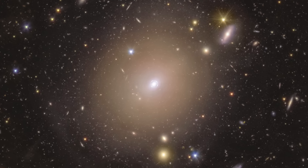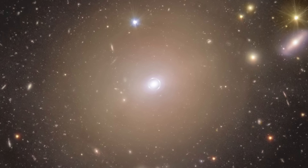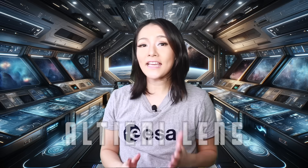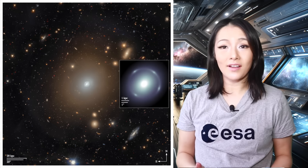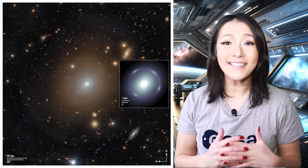The Euclid Space Telescope just dropped a brand new image — absolutely gorgeous, right? But hold on there a sec. What's that right there in the centre? Now that's unusual. Wait a second, is that a ring? They're calling it the Altieri lens. And whilst this galaxy NGC 6505 has been known since 1884, somehow we're only just noticing this now. How did we miss something so incredible for over a century?